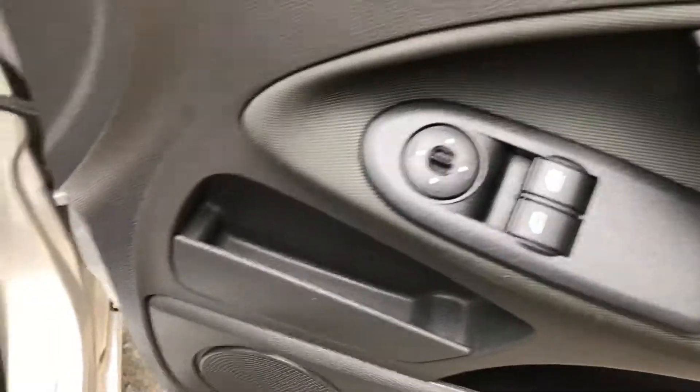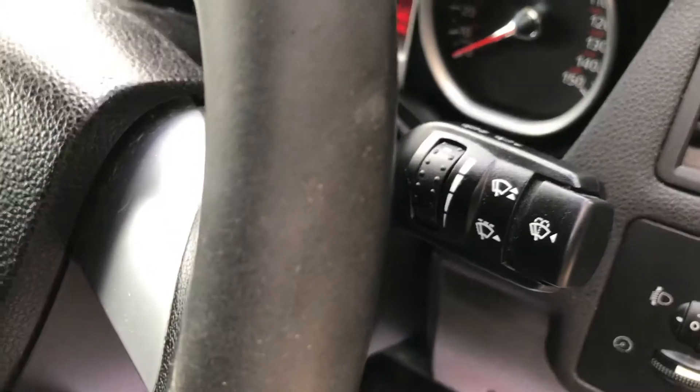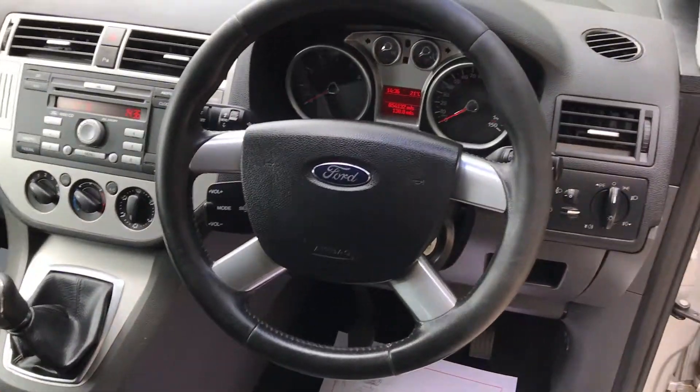Electric windows, electric mirrors, full lighting system. There's your windscreen wipers. It's got the smart leather-clad wheel with the chrome highlights.